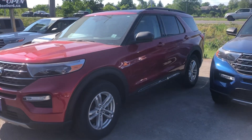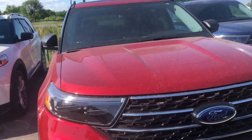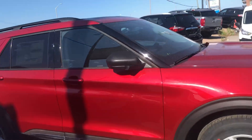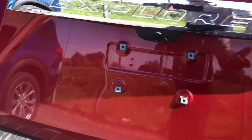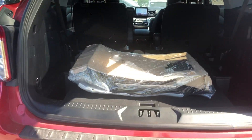Here's a video of our 2021 Explorer XLT — it's got a premium package on it as well. This one doesn't have the 20-inch wheels, which the white one did have. We'll take a walk around and open up the back here. Power liftgate, tow package.